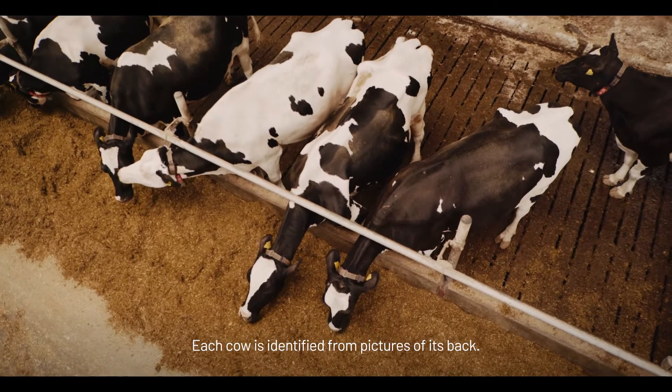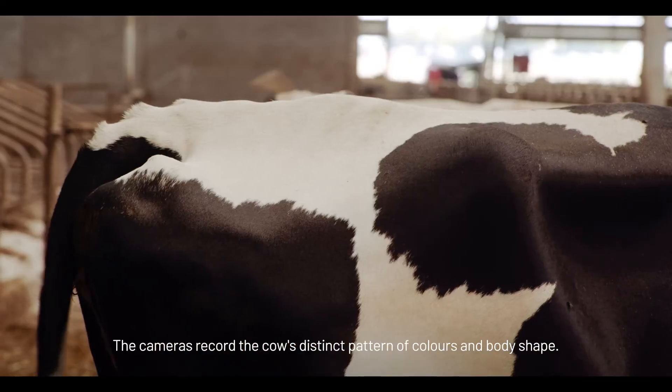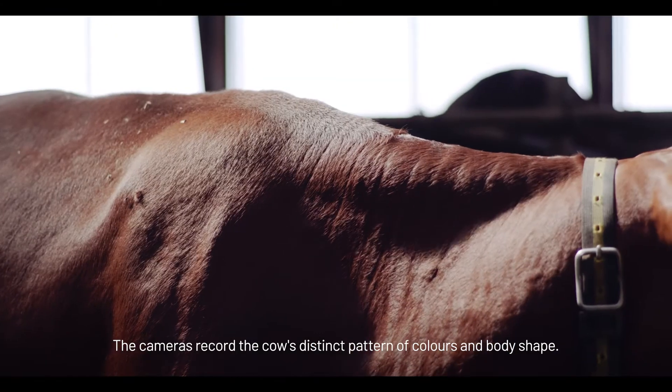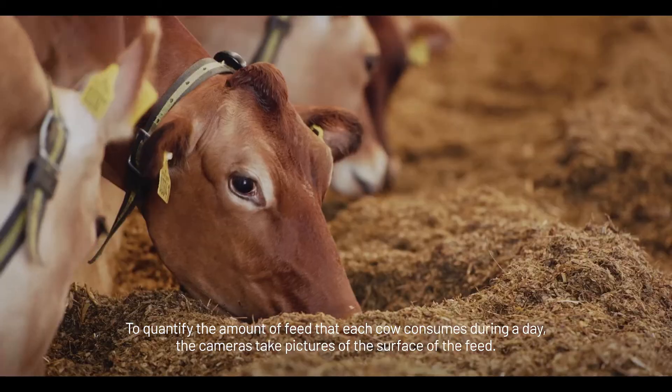Each cow is identified from pictures of its back. The cameras record the cow's distinct pattern of colours and body shape to quantify the amount of feed that each cow consumes during a day.